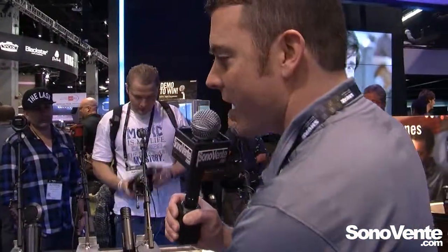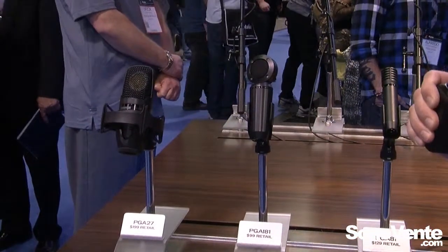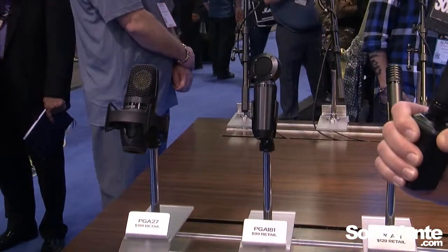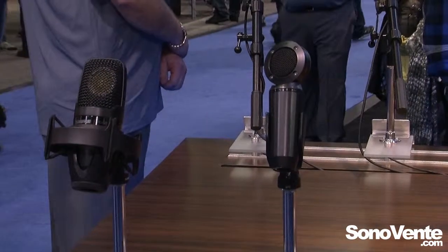We'll start out with the PGA27 all the way over here. Large diaphragm condenser microphone with low-cut filters and pads — a really great way to get great sound at a really affordable price point. Nice new shock mount and case ships with it. Really great for overheads, acoustic guitar, drums, all that good stuff.